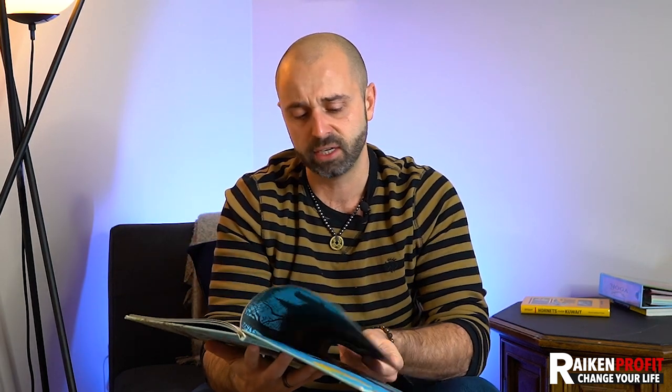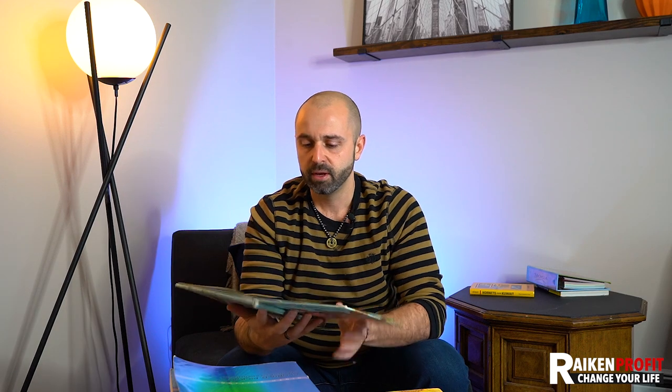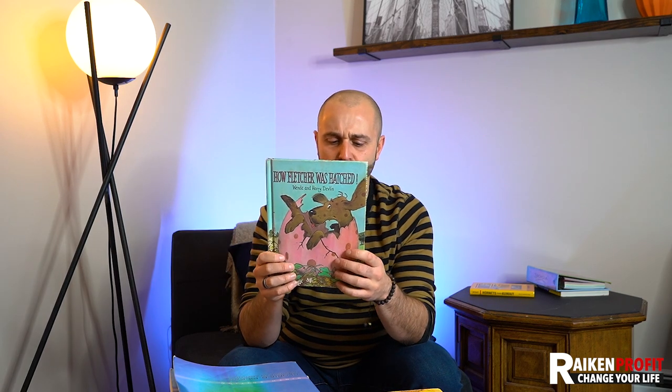Vintage kids' books — children's books tend to do very well, though not all of them. If I ever find one that looks like it's from the 50s, 60s, or 70s, I'll look it up. This is from 1969 by Wende and Harry Devlin — the book is called How Fletcher Was Hatched. I think this was going for about twenty or thirty bucks. Some people just want to relive their childhood — and where else are they going to find that book?